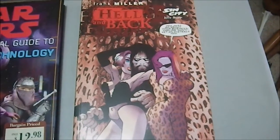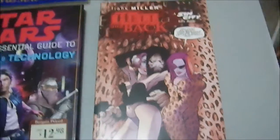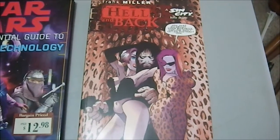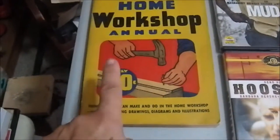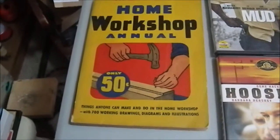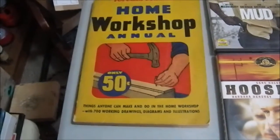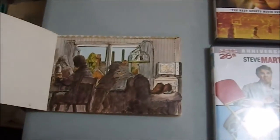Then we have Frank Miller's 'Hell and Back: A Sin City Love Story.' I do enjoy Frank Miller's earlier work before he bought his own hype. We have 'The Home Workshop Annual' from 1945, which I paid 50 cents for — it only seemed appropriate since that's what it cost in 1945. I may give it to my father. I saw it and thought I had to look at what they were thinking about for home workshop projects a very long time ago.